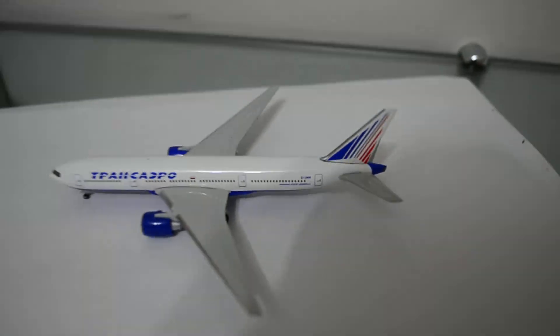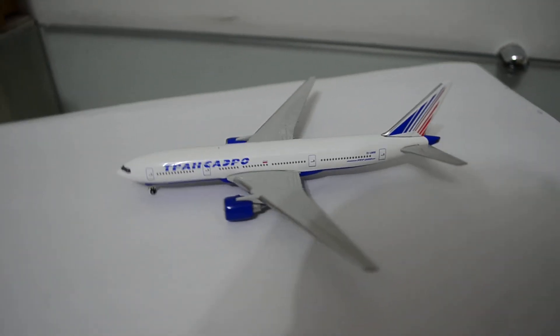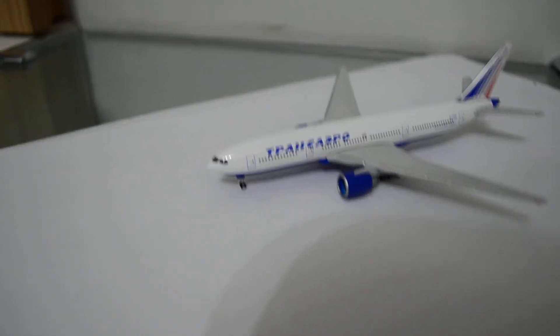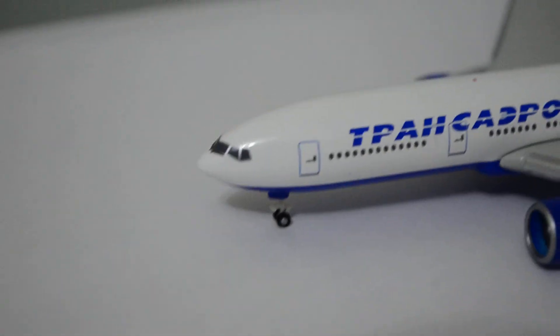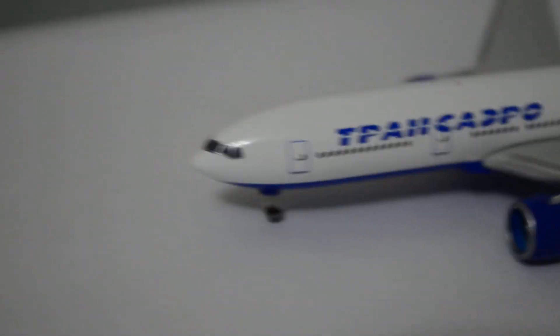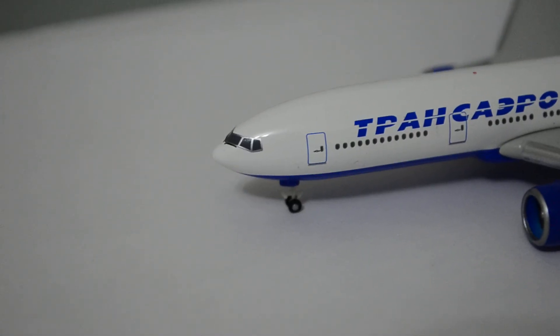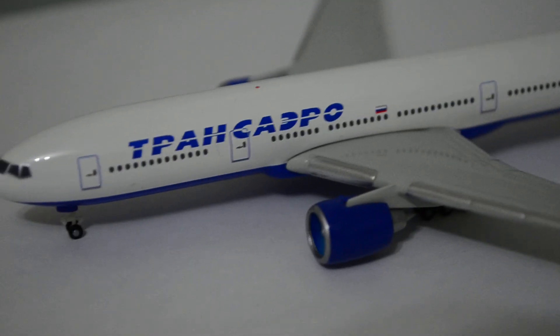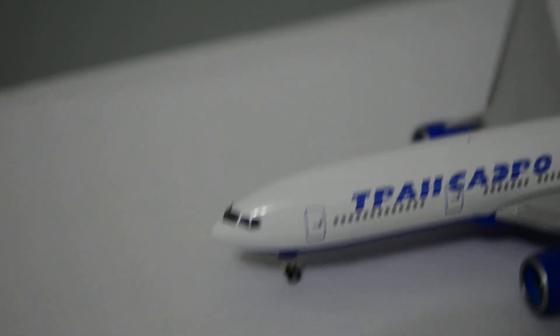We all know the quality of Herpa — they don't put much detail on their models, their models are pretty clean. So if you like details, I suggest not buying this model, because it doesn't have much detail. But if you aren't that picky, it would be a pretty nice addition to your fleet, because the livery of Transaero is very nice.